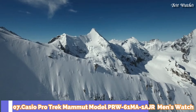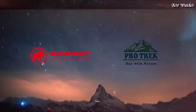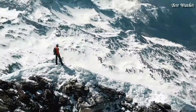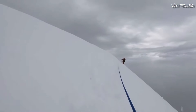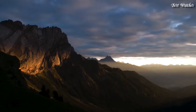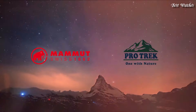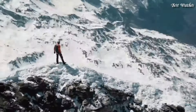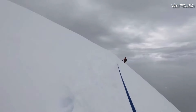Number 7. Casio ProTrek Mamet model PRW-61MA-1AJR Men's Watch, Japanese Solar Quartz Movement in 5673 caliber. Stainless steel case of round shape. Case dimensions are 47.4mm in diameter and 14.7mm in thickness. Display type: analog digital. This timepiece has mineral glass. Crossband, recycled PET material. 100m water resistance.